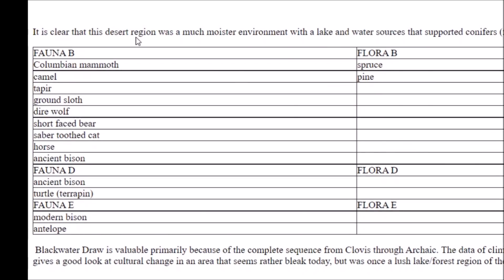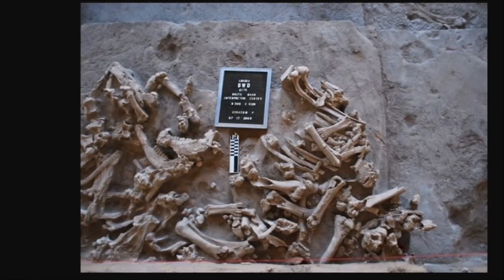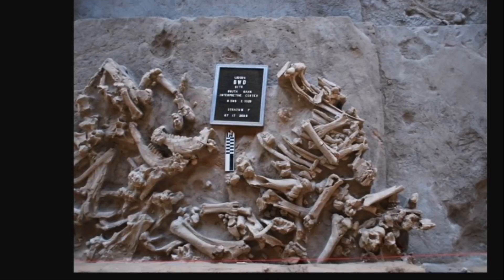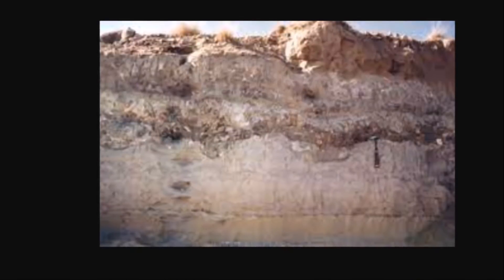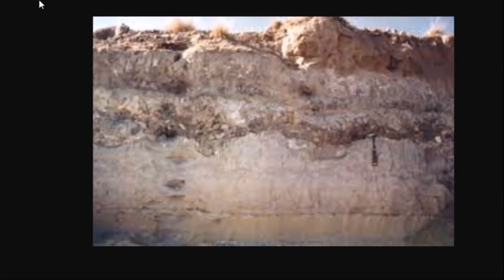It is clear this desert region was once a much moister environment, with a lake and water resources that supported conifers and Pleistocene megafauna. Maybe there was just easy hunting here and they took advantage of it. The Clovis and the megafauna going extinct in a geological instant is a fascinating topic — some of these mammals had been around for millions of years. That's why I've been talking about it since 2012.